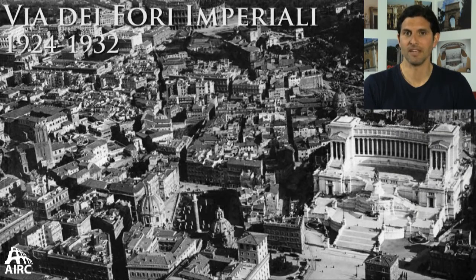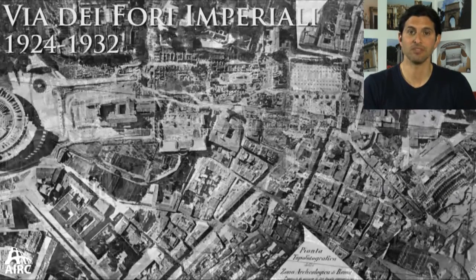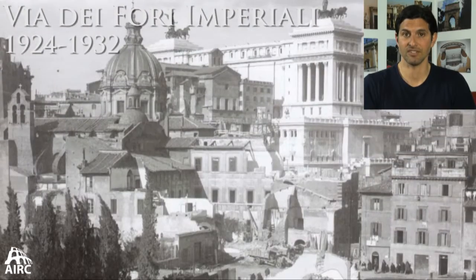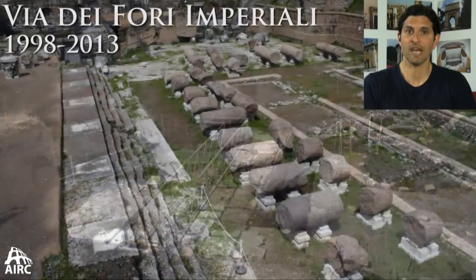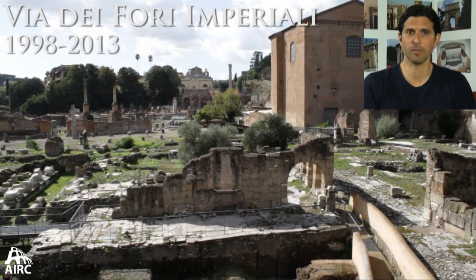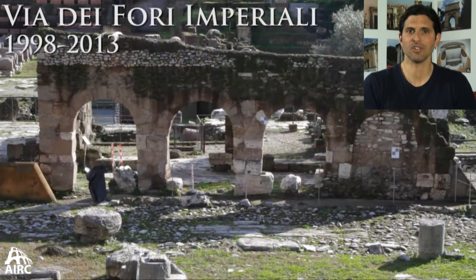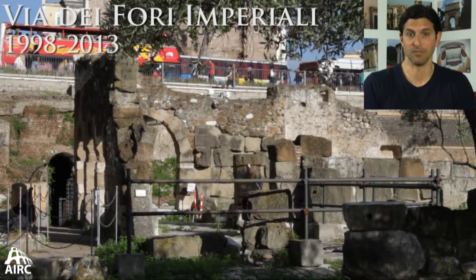Much of medieval Rome in the imperial fora is destroyed by the excavations conducted by Mussolini when he put in his Via dei Fori Imperiali and sought to liberate many of the standing structures around the Markets of Trajan and the Forum of Augustus. But in more recent excavations in the 1990s and early 2000s, a lot of medieval Rome in the imperial fora has been preserved. One house very well preserved right on the street in the Forum Transitorium gives you the idea that for such a long time in the Middle Ages, the same levels of antiquity in Rome were occupied by the people of medieval Rome.